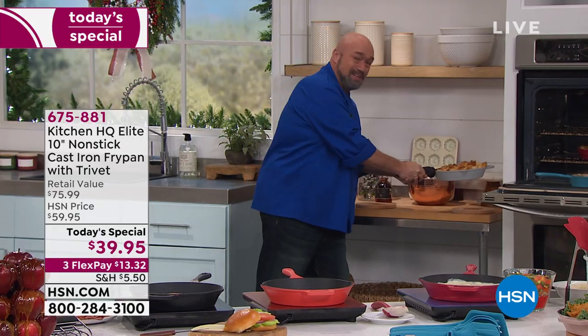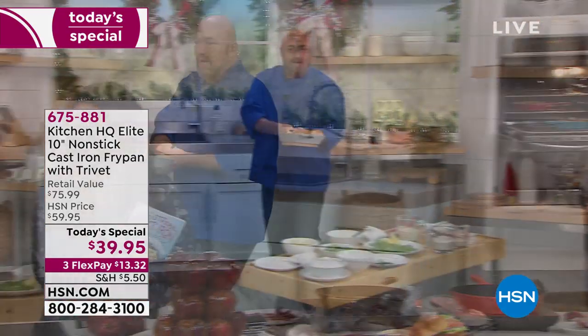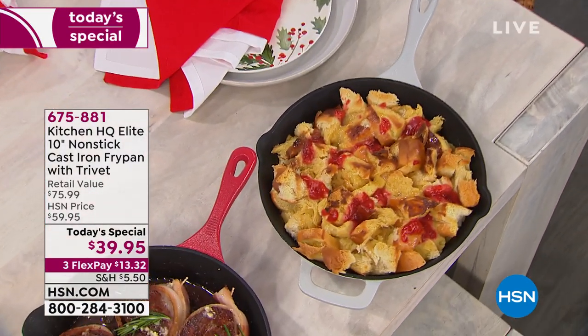I've got a beautiful bread pudding — holiday time is really fantastic. I've got my trivet right here. And that's it — no extra hand, no extra help, no extra anything. You're going to walk this right to the table, right to the Thanksgiving table, right to the Christmas table. And if you do have a budding chef, this is the way to go.